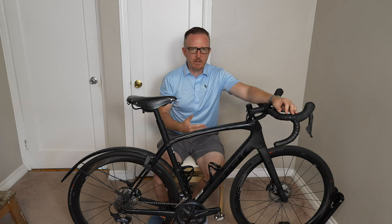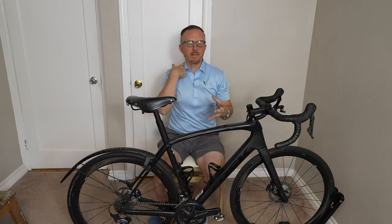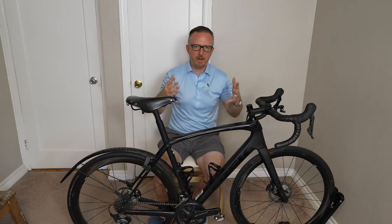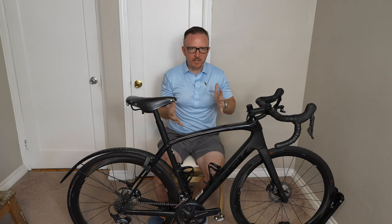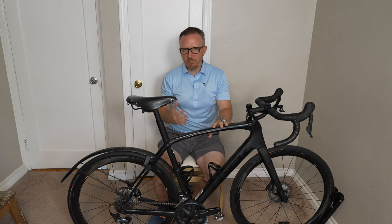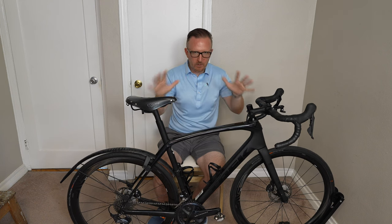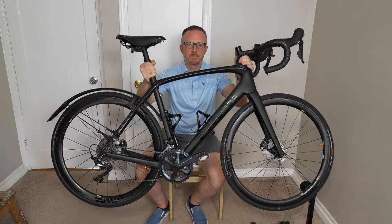Everything else about the bike is just easier to live with. It's hardier, easier to ride over rough roads, can do gravel, can go fast, and more upright if your neck isn't the most flexible or you're just getting into it. It's just overall a better bike for where I am right now. Ever since I decided to keep this bike and sell the TCR, it just makes more sense — I'm not second-guessing anything. And best of all, this bike looks absolutely sick in all black. Thanks for watching.